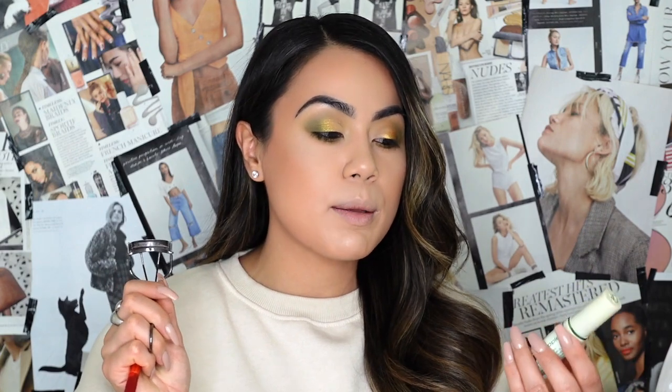I'm going to curl my lashes using my favorite eyelash curler — the Shiseido eyelash curler — then go in with my all-time favorite super lash mascara. I'll have everything linked down below in case you're interested, and then we'll move on to applying blush and lips to complete the look.